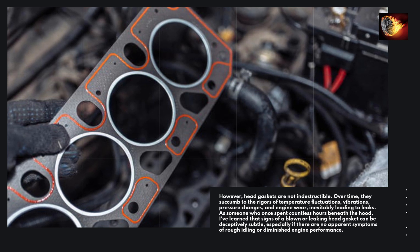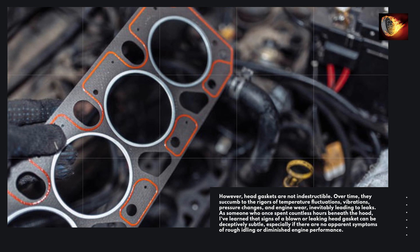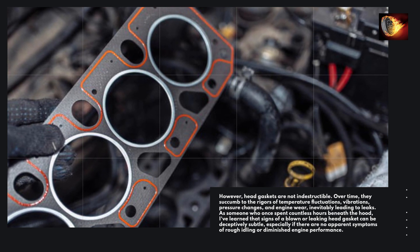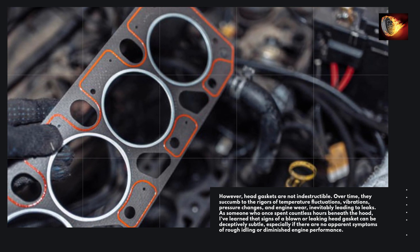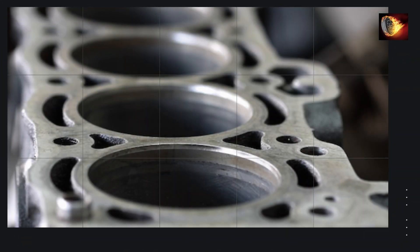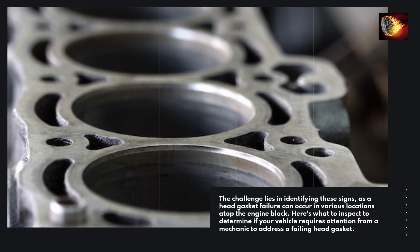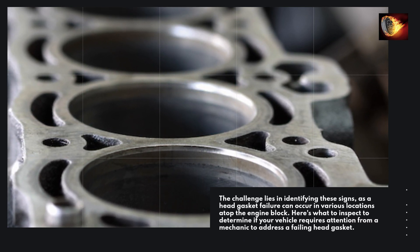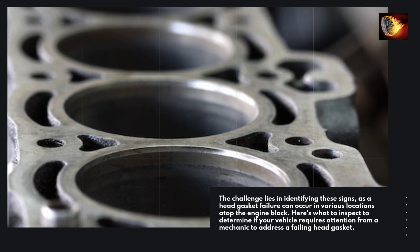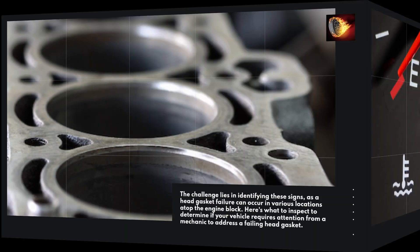As someone who once spent countless hours beneath the hood, I've learned that signs of a blown or leaking head gasket can be deceptively subtle, especially if there are no apparent symptoms of rough idling or diminished engine performance. The challenge lies in identifying these signs, as a head gasket failure can occur in various locations atop the engine block. Here's what to inspect to determine if your vehicle requires attention from a mechanic.